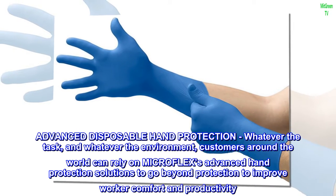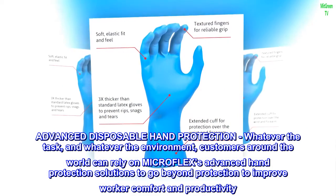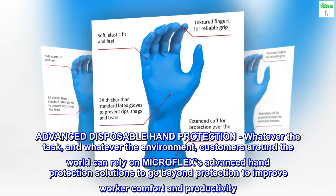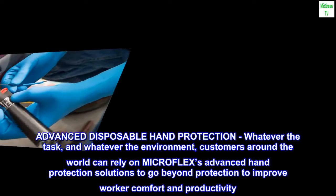Advanced disposable hand protection — whatever the task and whatever the environment, customers around the world can rely on Microflex's advanced hand protection solutions to go beyond protection to improve worker comfort and productivity.